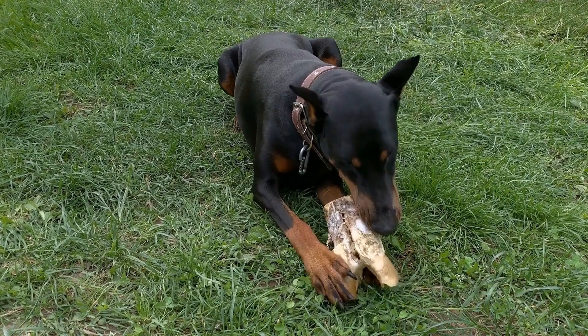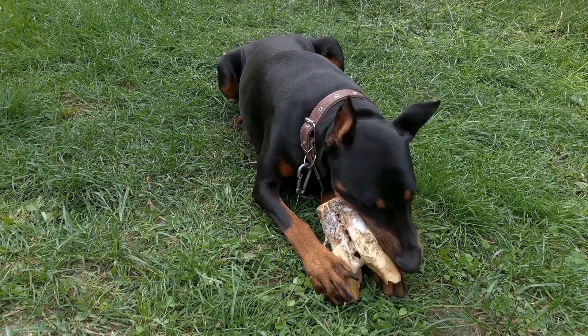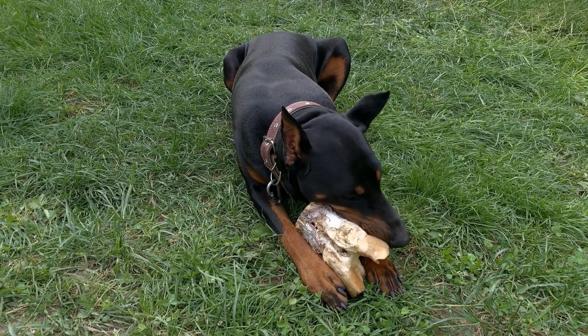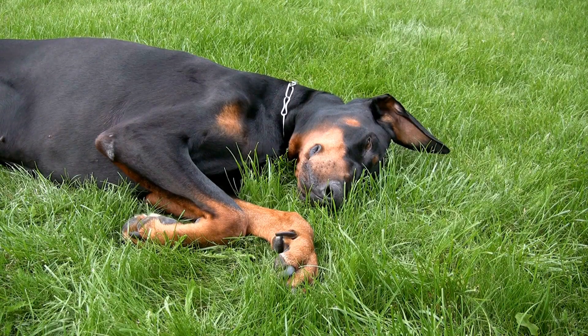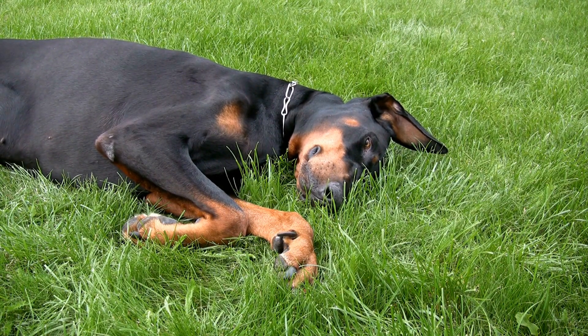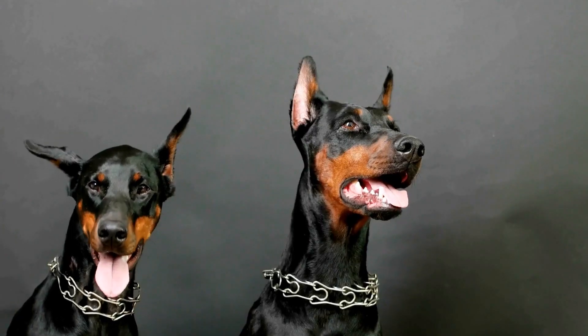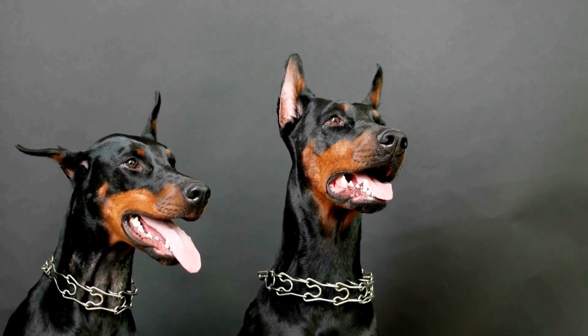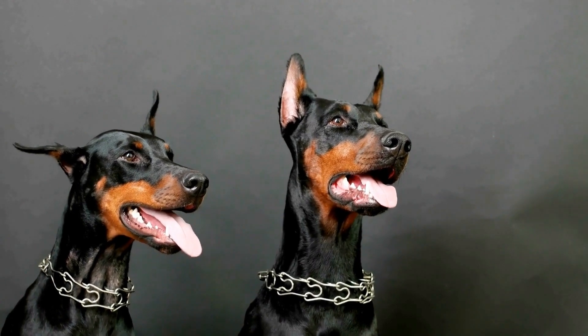One: Kong Classic Dog Toy. The Kong Classic Dog Toy is a well-loved choice by dog owners for its durability and interactive design. Made with natural rubber, this toy can withstand the powerful jaws of a Doberman while still providing entertainment. The unique shape of the Kong allows owners to stuff it with treats or peanut butter, turning it into a challenge for the dog to extract the goodies.